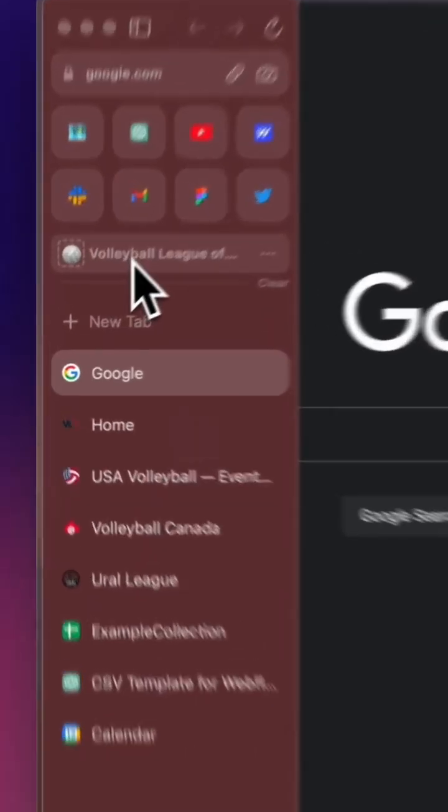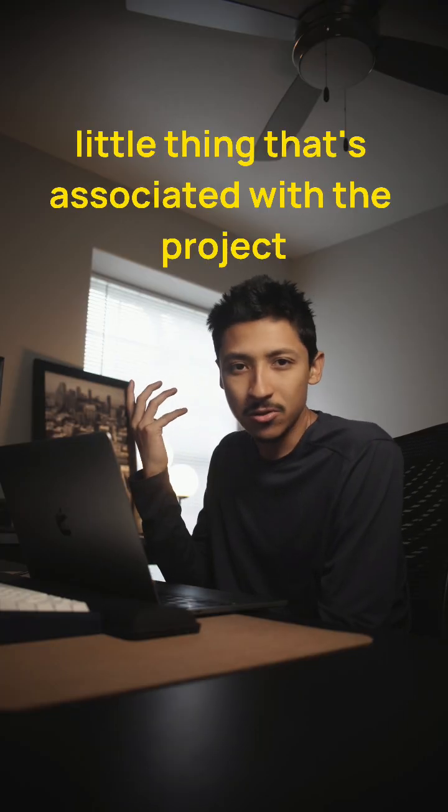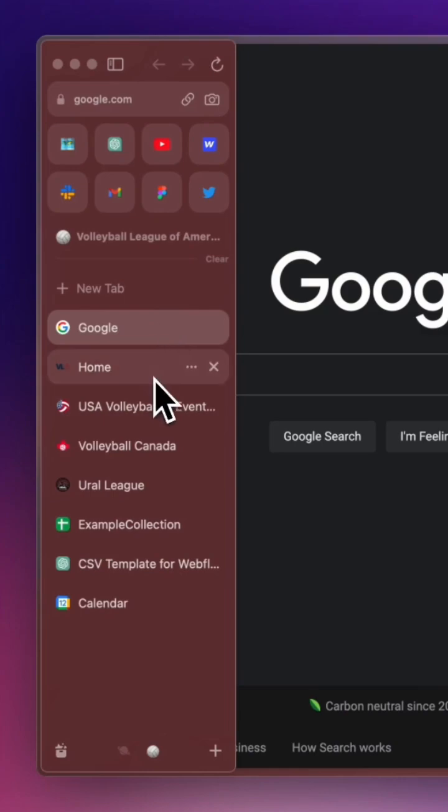For example, I've got the Volleyball League of America here — there's a project that we've been working on. Any other sort of little thing that's associated with the project, you can just have in a tab, ready to go.